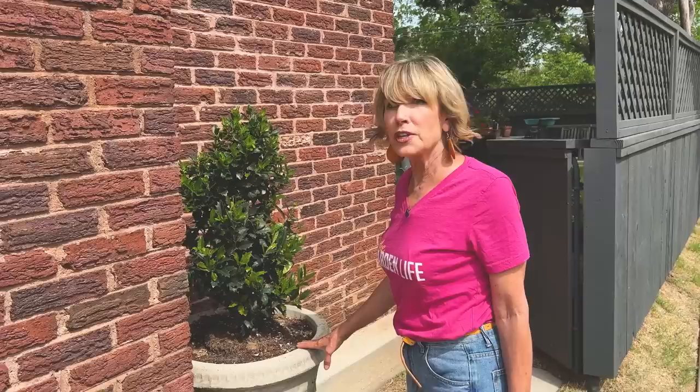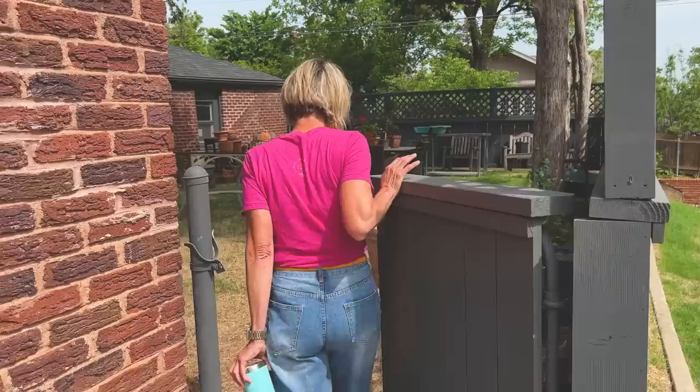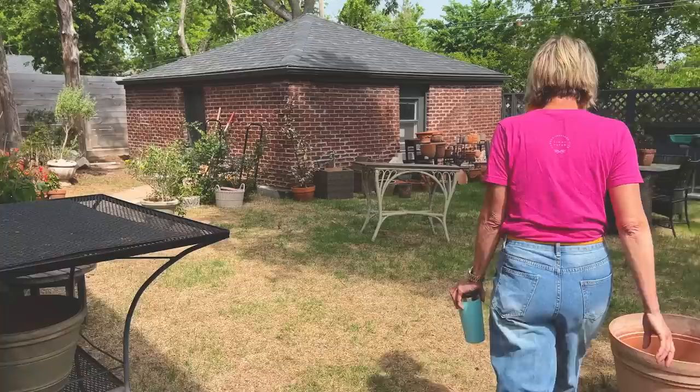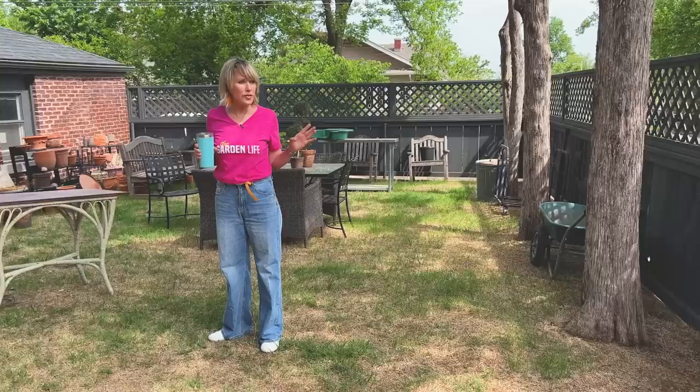They've put on a lot of new growth, and I think they're going to really like this position because it's going to get afternoon shade. I need to clean out the last of the ashes from the last fire, put a little bit more mulch on top. Back here it probably looks just as messy as it did last time, with the exception that there are far fewer plants back here because a lot of them have finally been moved and planted in the front yard.